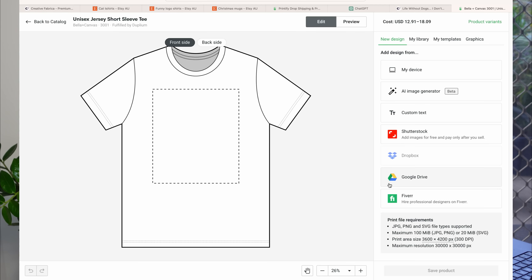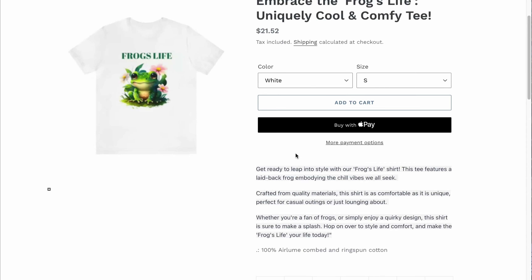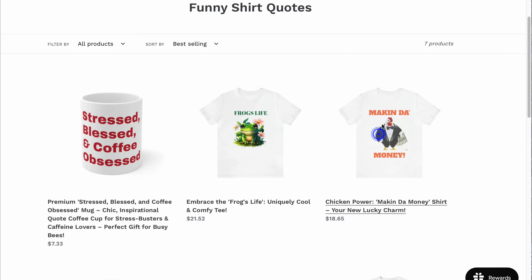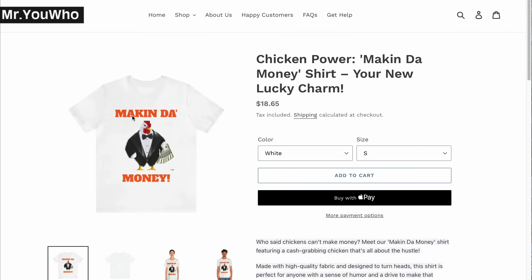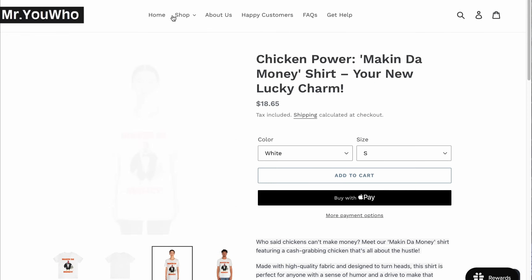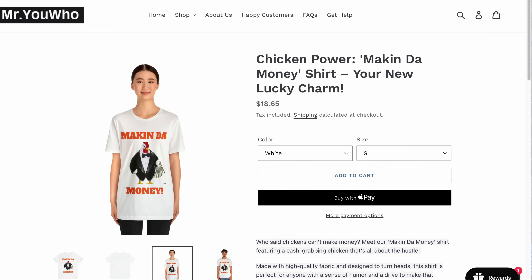Why have we chosen Printify, especially when there are numerous options available? Printify not only enables us to turn our designs into real quality products, but also alleviates the stress of inventory management, shipping, and all those logistic challenges that traditionally accompany an e-commerce business. We've actually shown you how to start a Printify business in past videos, but now with the power of AI, we're going to turn this up another dial.